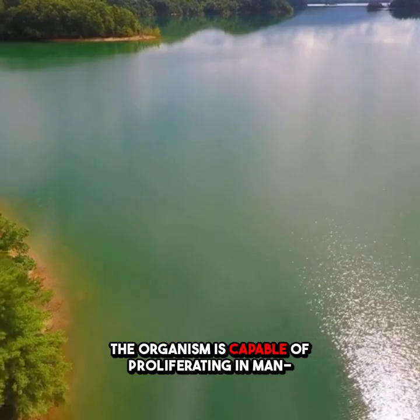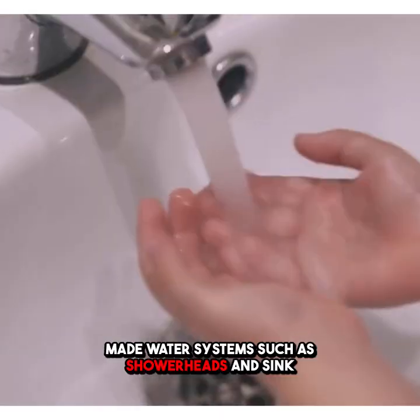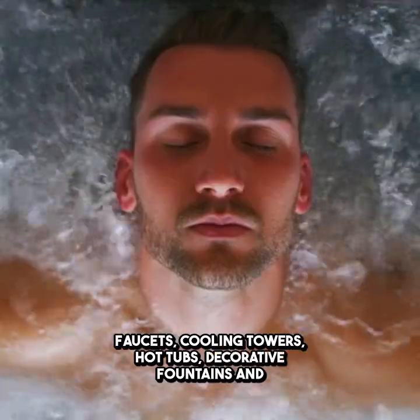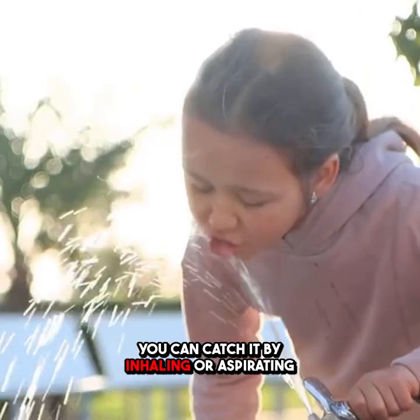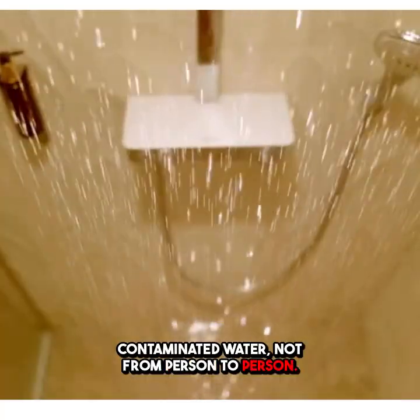The organism is capable of proliferating in man-made water systems, such as showerheads and sink faucets, cooling towers, hot tubs, decorative fountains and water features, and plumbing systems. You can catch it by inhaling or aspirating contaminated water, not from person to person.